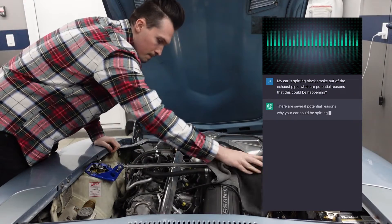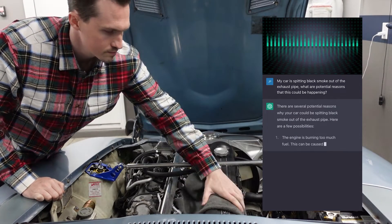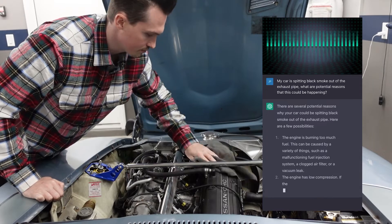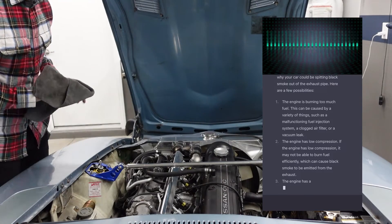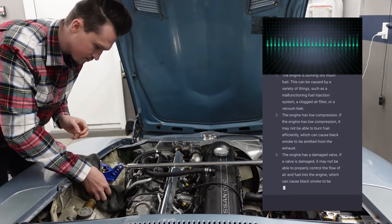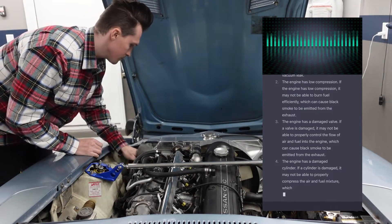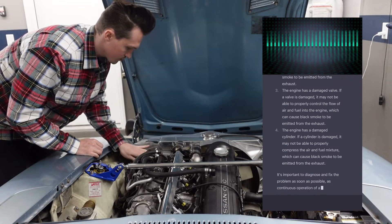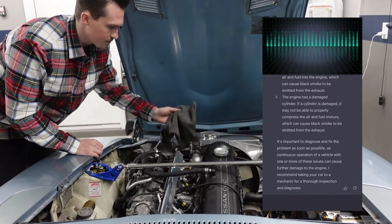There are several potential reasons why your car could be spitting black smoke out of the exhaust pipe. Here are a few possibilities: one, the engine is burning too much fuel — this can be caused by a malfunctioning fuel injection system, a clogged air filter, or a vacuum leak; two, the engine has low compression, which may prevent it from burning fuel efficiently, causing black smoke from the exhaust; three, the engine has a damaged valve, which may not properly control the flow of air and fuel; four, the engine has a damaged cylinder, which may not properly compress the air-fuel mixture. It's important to diagnose and fix the problem as soon as possible, as continuous operation can cause further damage to the engine. I recommend taking your car to a mechanic for a thorough inspection and diagnosis.